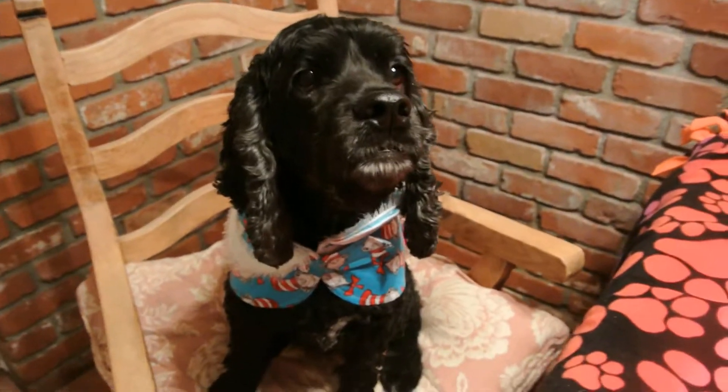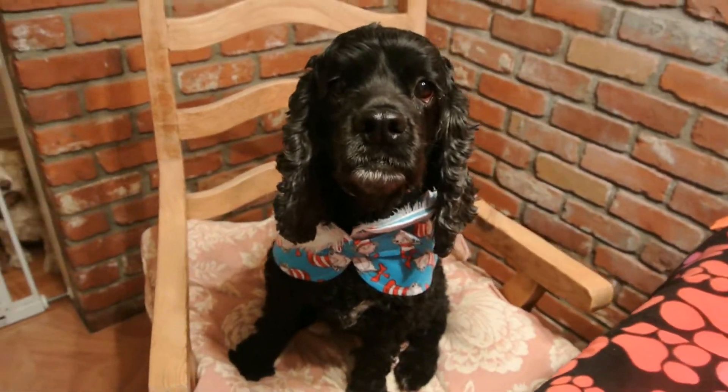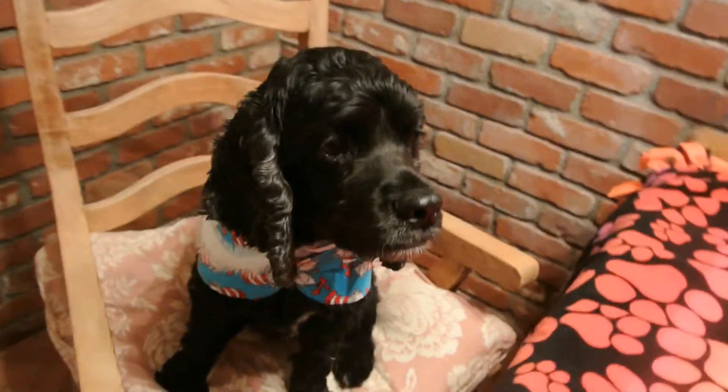Raven is now modeling our second jacket that's currently on eBay auction. Raven is a beautiful Cocker Spaniel. She weighs about 32 pounds, so you can get an idea of her size.